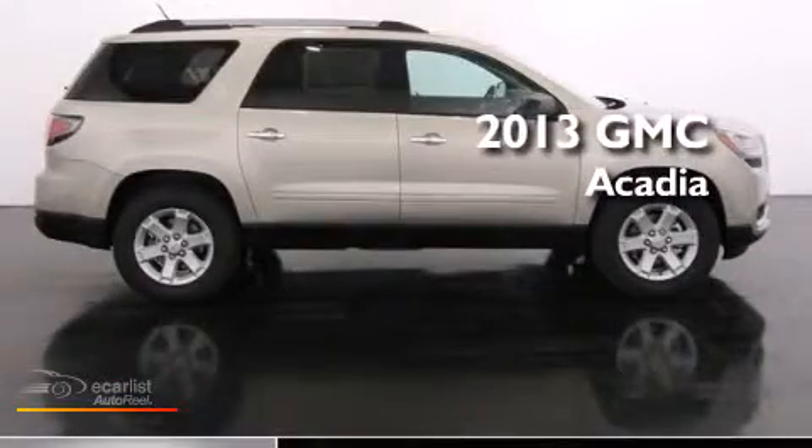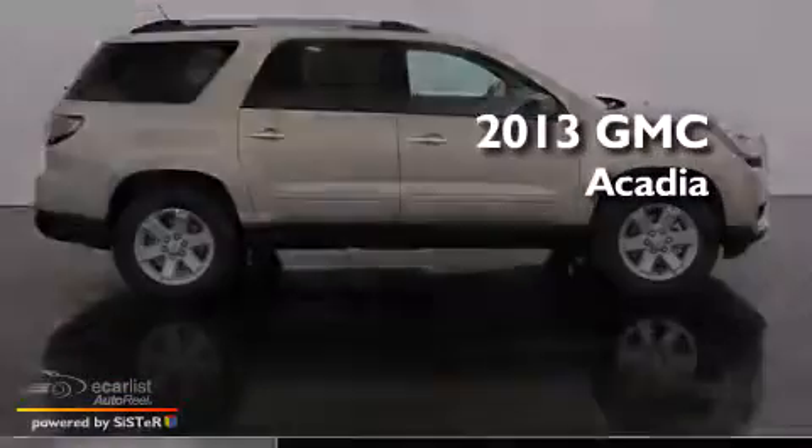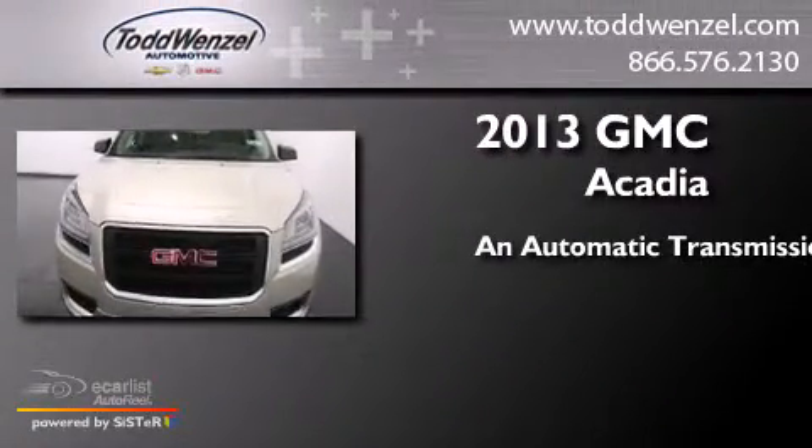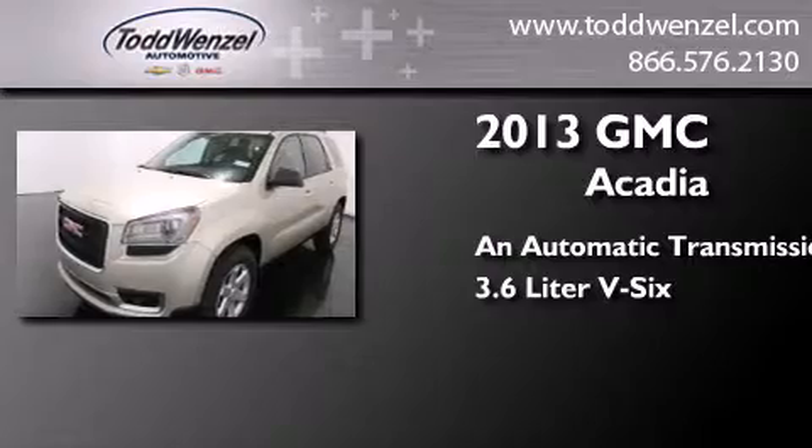This is a brand-new 2013 GMC Acadia. This crossover has an automatic transmission and a 3.6-liter V6.